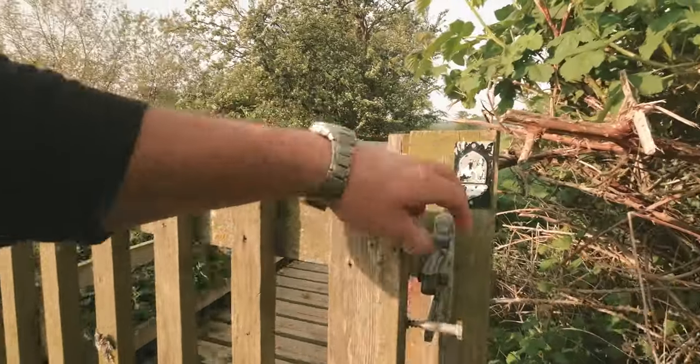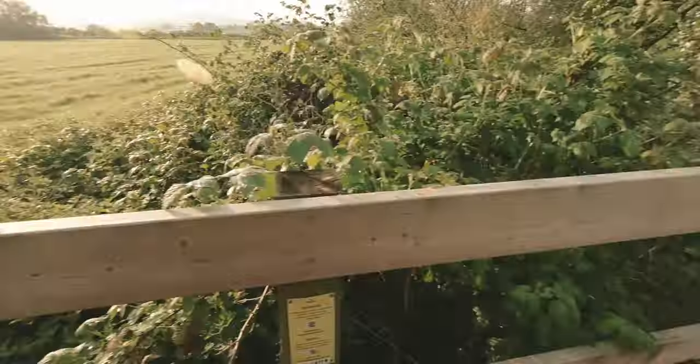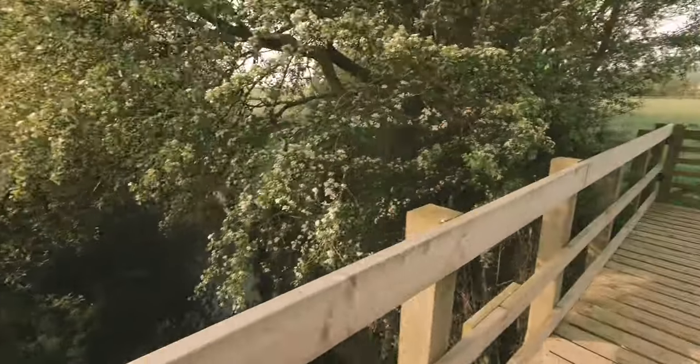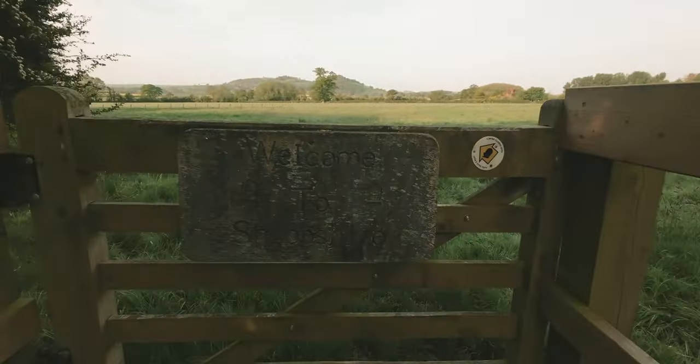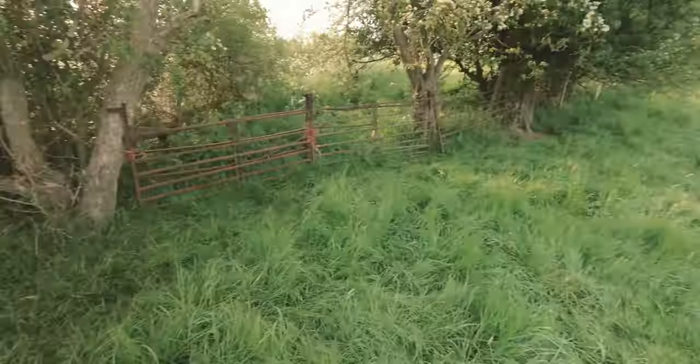This bridge represents the border crossing from Wales over this river into England. Welcome to Shropshire! I can already feel my desire for a cup of tea increasing. Where can I get a good brew round here?